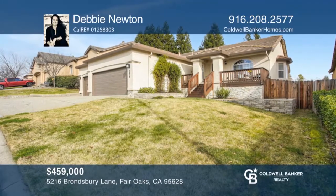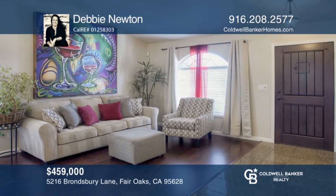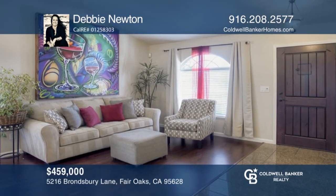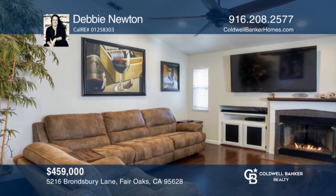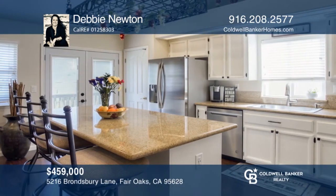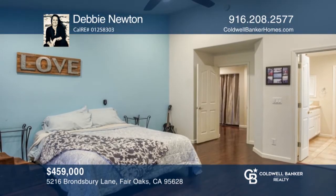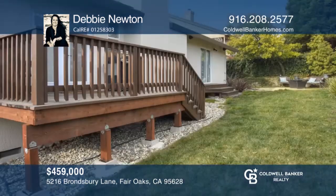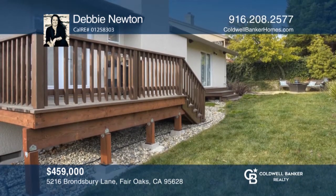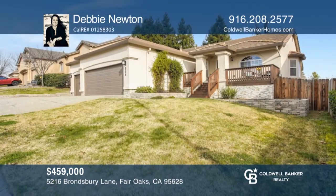This home was built for you. Its tasteful granite kitchen, all stainless appliances, and freshly painted white cabinets with black hardware gives you the clean, modern feel. Its many windows take advantage of the natural light throughout. Other features include a finished three-car garage, window coverings, three decks, and a newly installed front door. Think this could be your dream home? Take the first step by calling Debbie Newton today!